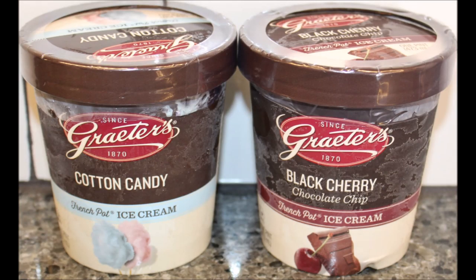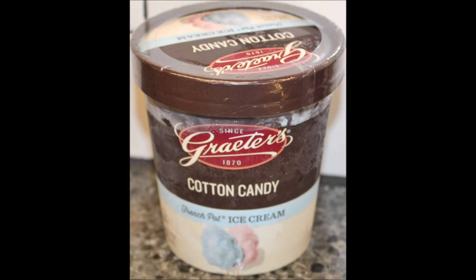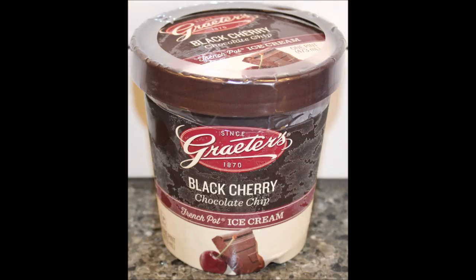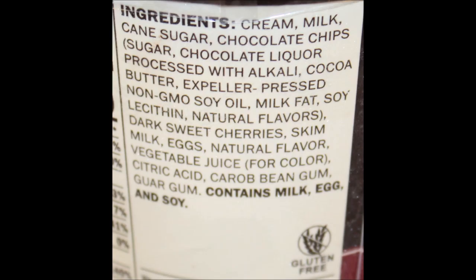Either one of these just depends on your favorite. I'm still going to pick the cotton candy as my favorite because I just love it, and you'd pick the black cherry. But you know what? I love them both. It just depends on what mood you're in. They're both very, very delicious. They did an excellent job with these. I'll have a picture for you at the end. Thanks for watching — see you next time, bye-bye.